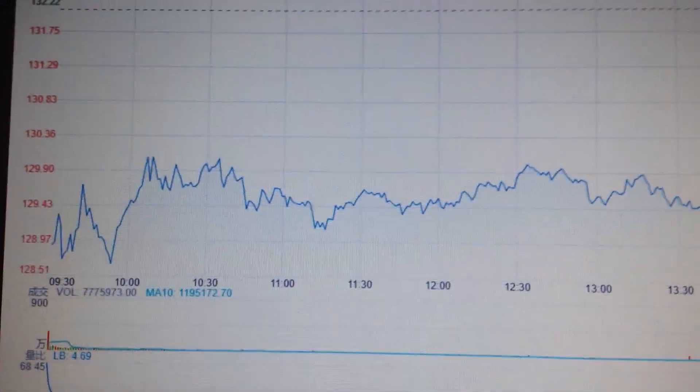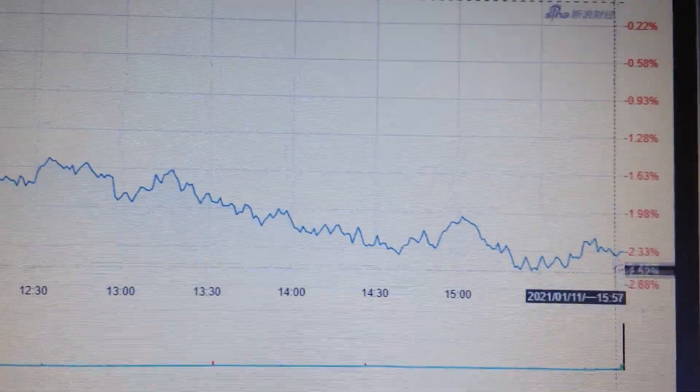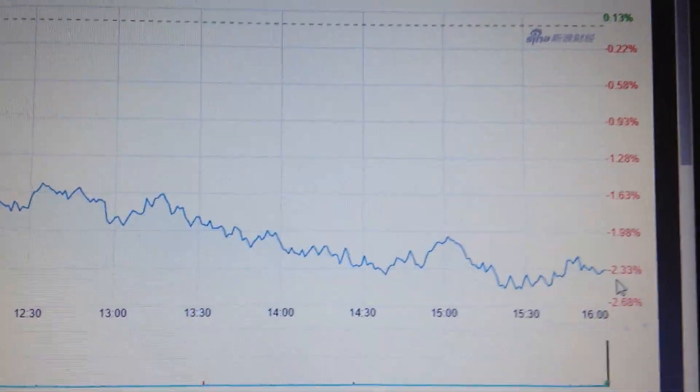Hello everyone, let's take a look at the Apple stock. We can see Apple opened low, closed low, nearly at the low point of the day — a very bearish sign in the short term.